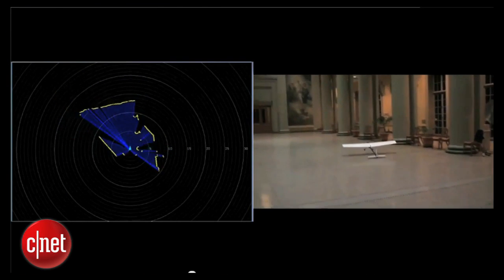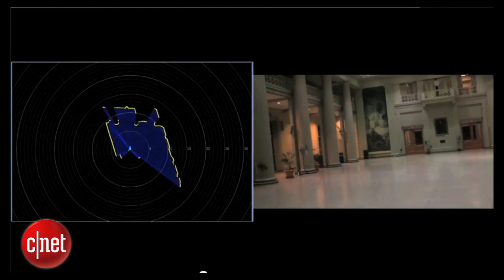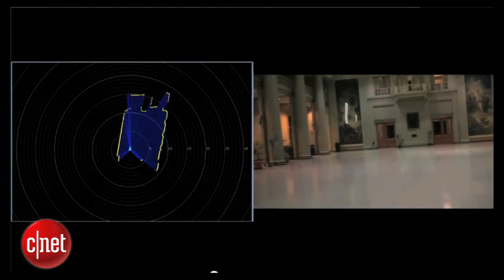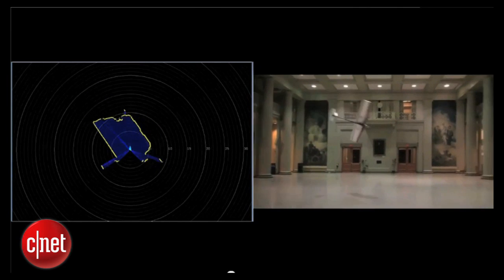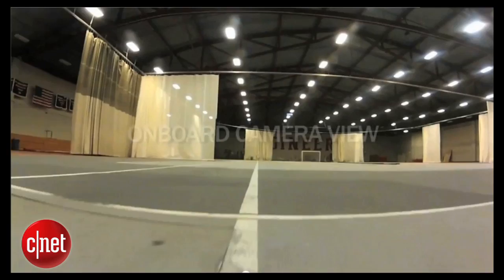At any given time, the laser can only see a two-dimensional picture of the environment. Laser scans are depicted with yellow points representing obstacles and blue representing free space. Even with a precomputed map, individual 2-D scans don't contain enough information to uniquely determine the 3-D position, velocity, and orientation of the vehicle.